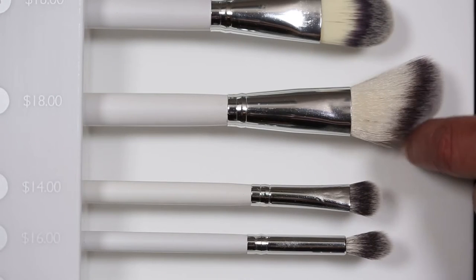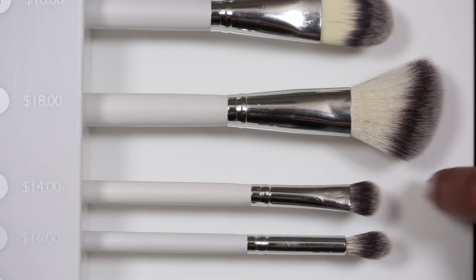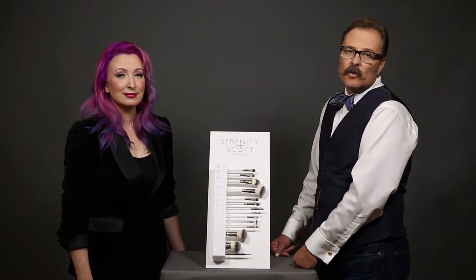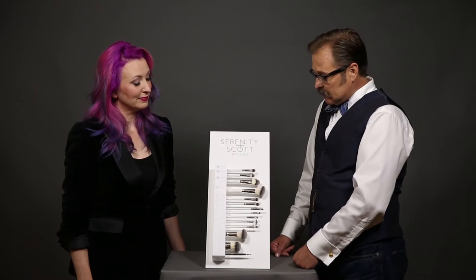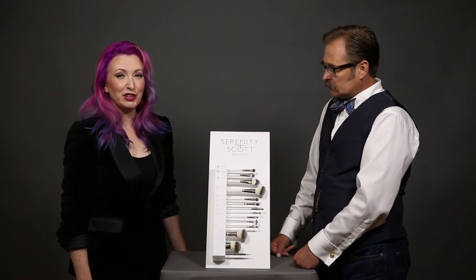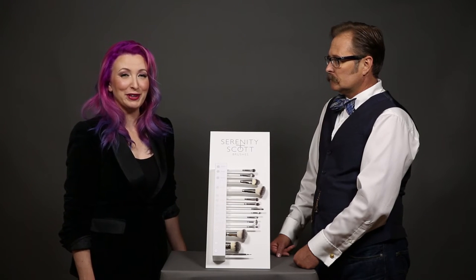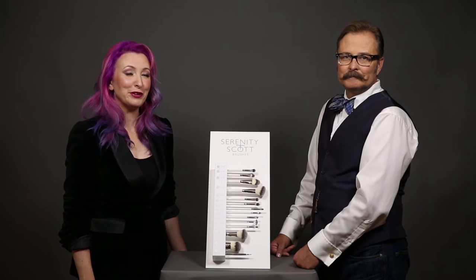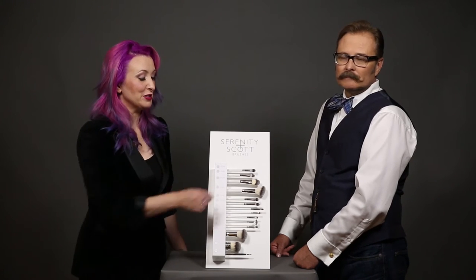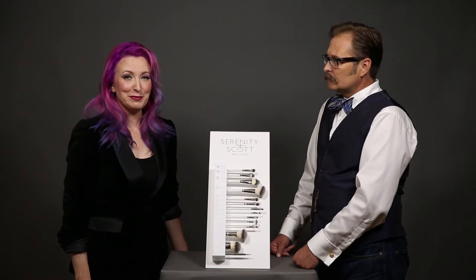Our next one is our angled detail blush brush. It works great with blush and also with bronzer or contour, so this tends to be one of our most popular brushes. YouTuber Saunders Kennedy uses this to do all his bronzing work. Some YouTubers have really picked our brushes as their holy grail favorites, and we're really honored to be their favorite.